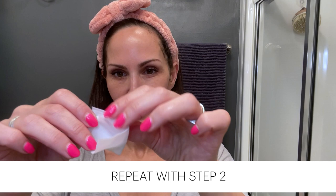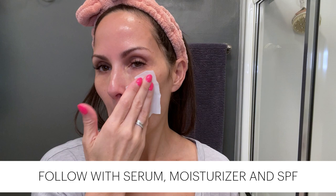To further enhance your results, follow with the serum and moisturizer of your choice, and don't forget your daily SPF.